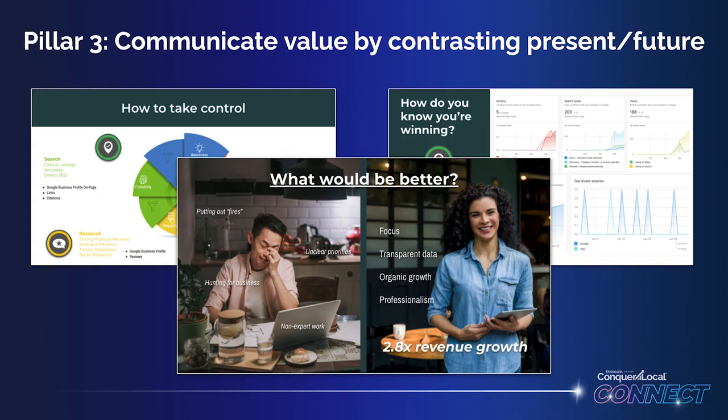That is a painful double whammy. If this doesn't speak to your customers, you can share knowledge that you know is valuable, but just make sure it's digestible and ties back to the unconsidered need. Now that we've created enough pain and built up enough trust, we can move on to our third pillar: communicating value by contrasting our prospect's present state with a future state where they follow our expert advice.